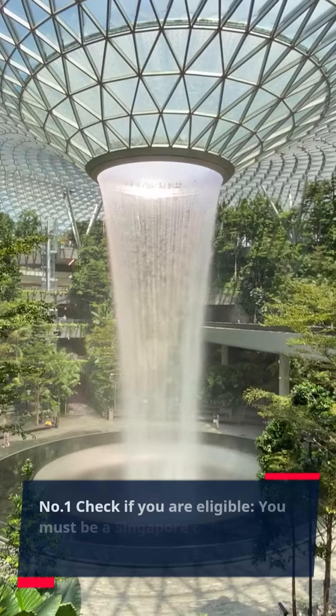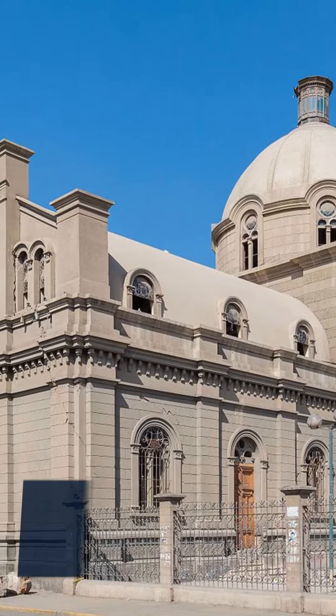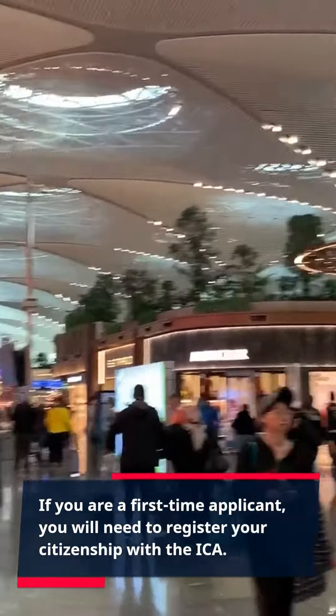Number 1: Check if you are eligible. You must be a Singapore citizen to apply for a Singapore passport. If you are a first-time applicant, you will need to register your citizenship with the ICA.